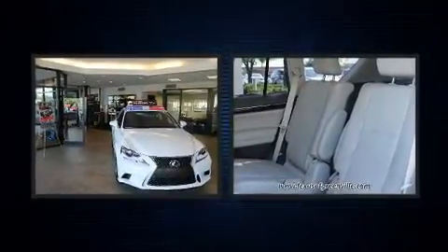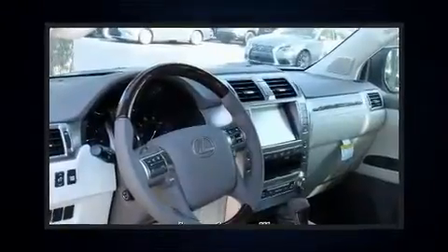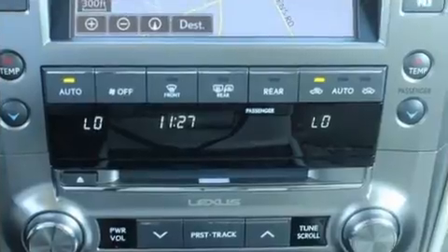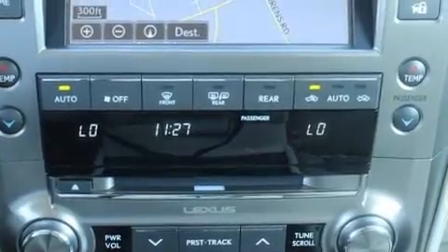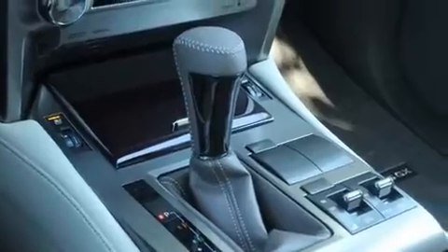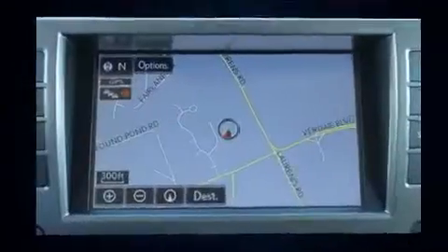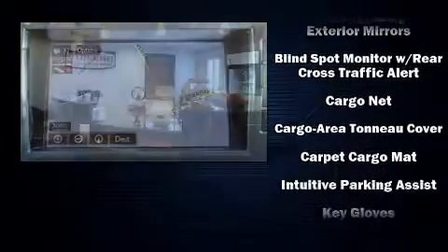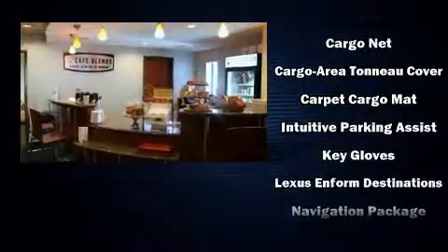Lexus ensures the safety and security of its passengers with equipment such as front and rear side impact airbags, anti-whiplash front head restraints, an emergency communication system, and four-wheel disc brakes with ABS. With electronic stability control supplementing mechanical systems, you'll maintain precise command of the roadway.